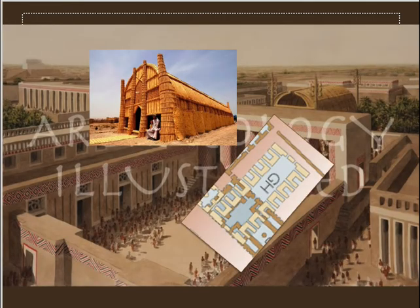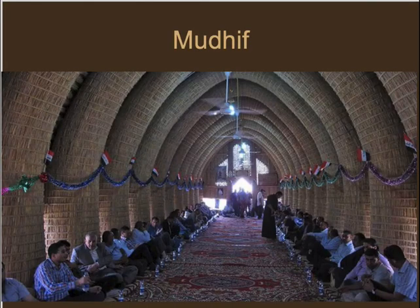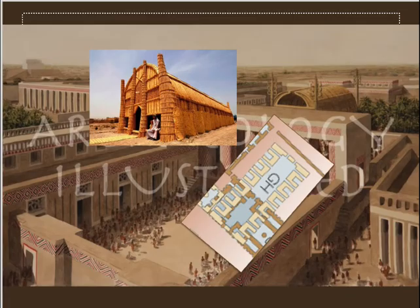One last building in the Ayana area is the Great Hall, which has deep buttresses but a very narrow central room. Some archaeologists believe it was built this way to support some sort of archway, and it might have been trying to imitate the mudif — the reed halls seen in the marshes that were the assembly chambers for the sheikhs or village leaders. This is what a mudif looks like inside today, with huge reed pillars holding up a vaulted roof. So maybe the Great Hall was another kind of assembly hall.